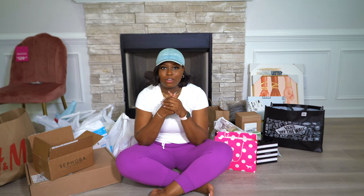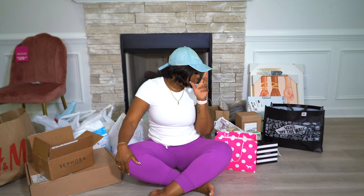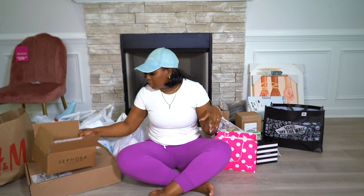I decided to just do a huge haul on everything that I got, so that's what we're doing today. As you can see, I have a lot of different brands here. If you hear a baby in the background, that is Kaylani — she seems to be a regular on my channel now. She was in my last postpartum essentials video. I tried to put her to sleep but she would not go to sleep. This video will not be too long, so I'm going to start with Sephora since that's right next to me.